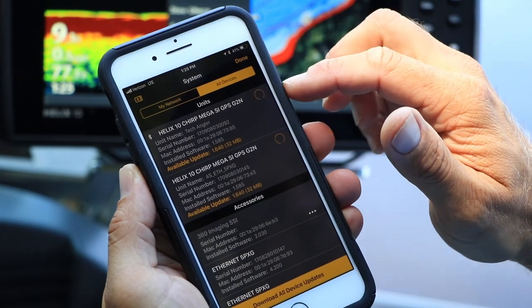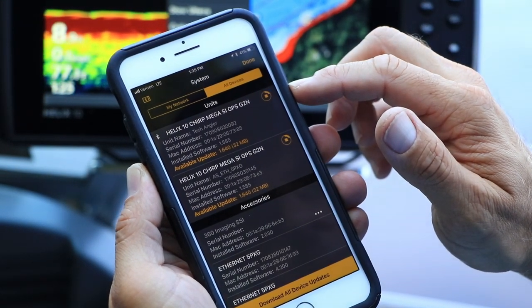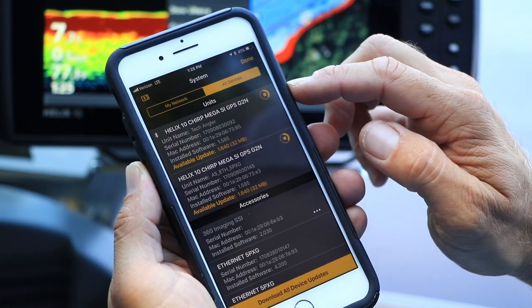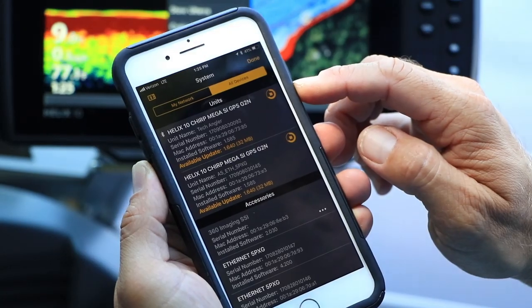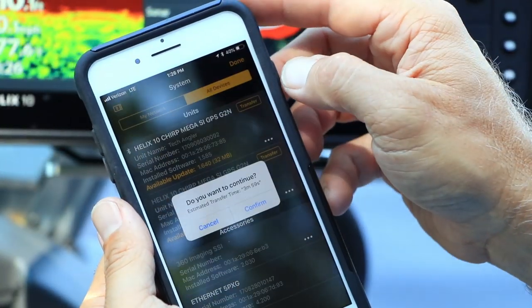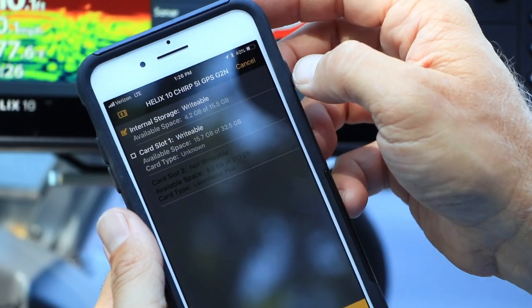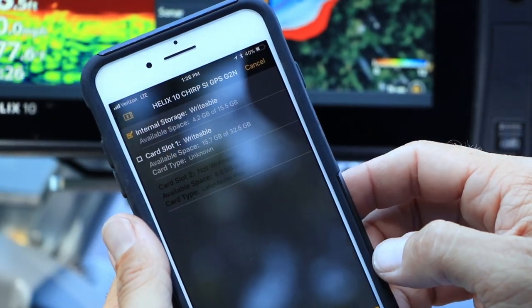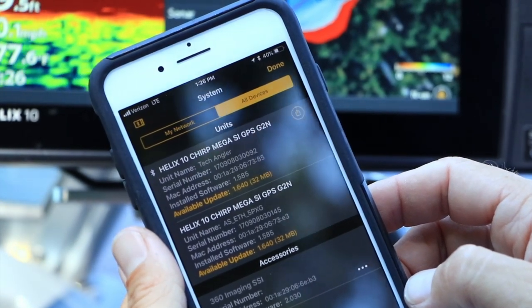To start the update process, tap the update button next to the unit's name. That will download the software update from Humminbird to your FishSmart app. Then, tap the Transfer button to transfer the software from your app to the Humminbird. Follow the prompts in the app and on the FishFinder to complete the update process.